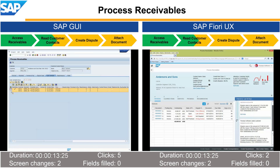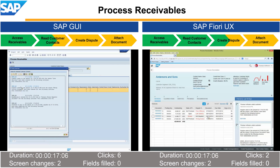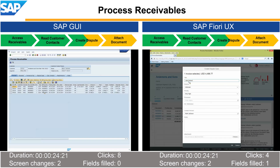First, he needs to see when this customer was previously contacted. With the SAP Fiori user experience, he sees the contact history right on his screen. Then he calls the customer and reminds him about the payment due. In doing so, he learns that the customer has an issue with one invoice, so the collection specialist creates a dispute case to document this.